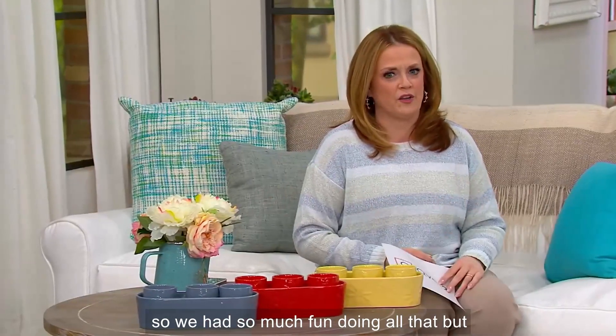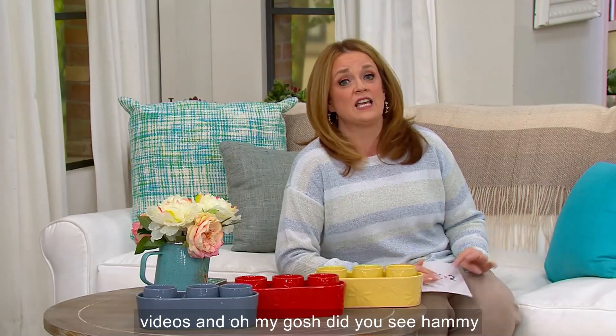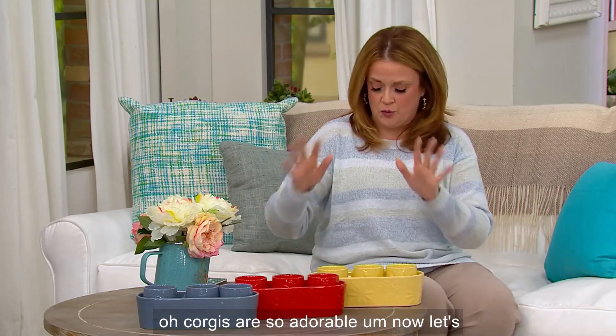We had so much fun doing all that, and I can't wait for you to see those fun videos. Did you see Hammy with the little face over Chris's shoulder? It's so cute. Corgis are so adorable.